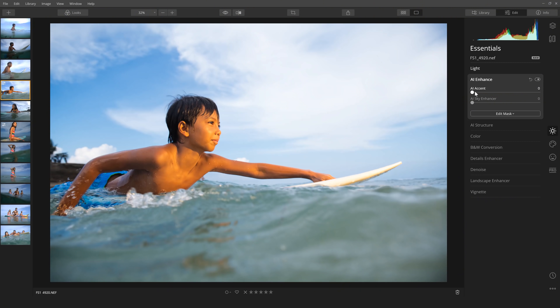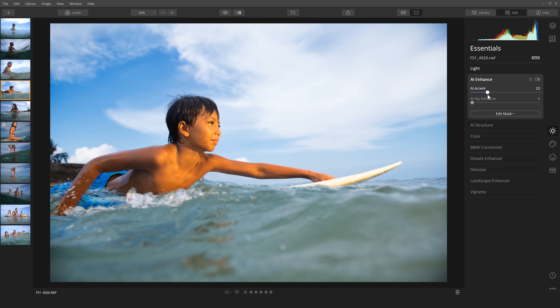Let's go down to AI Enhance — this is one of their artificial intelligence modules. I always like to play with this just to see what it will do. Sometimes it's a little over the top but in many cases it can save you a ton of time. Let me bump this up ever so slightly, maybe put it at 25 — it's upping the saturation just a little bit and bringing my sky back just a touch. I'm going to bring this back down to 25 just to keep it subtle.